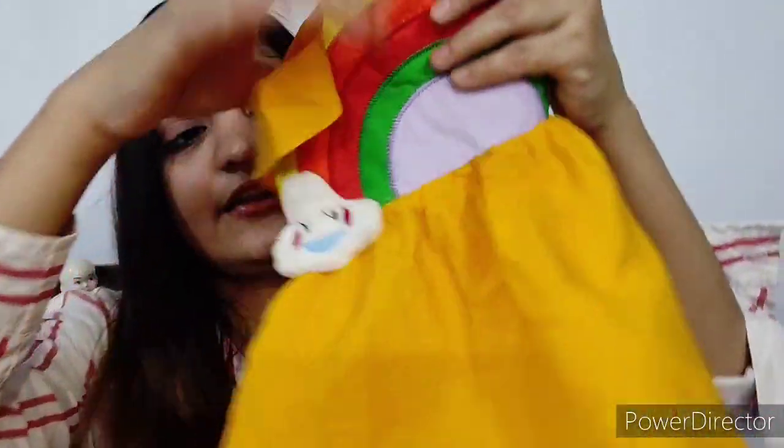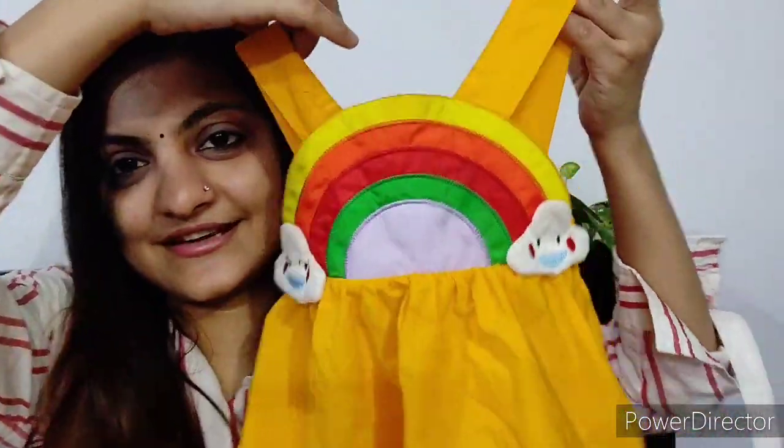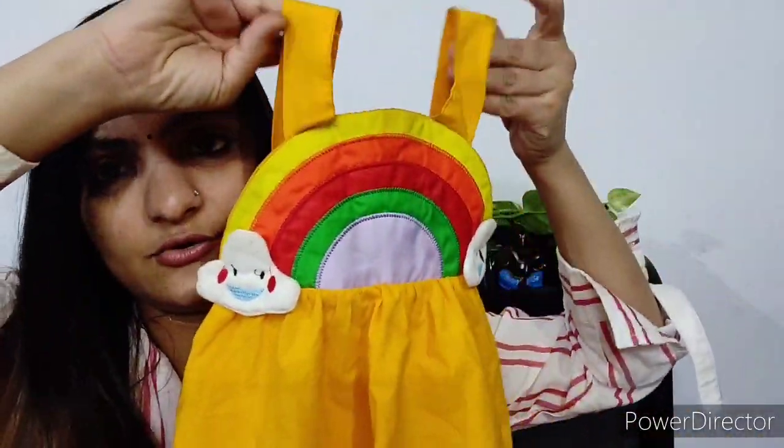The next dress is also from First Cry — it's a super cute rainbow dress. There are other color options available on First Cry as well. It is for a 9-12 month baby and is a perfect fit for Eva. The material is proper cotton, so it is comfortable to wear. It came with a cap too, but the cap is a little big for her. The price is 1000 rupees plus, which I feel is a little bit costly, but the dress is very cute.